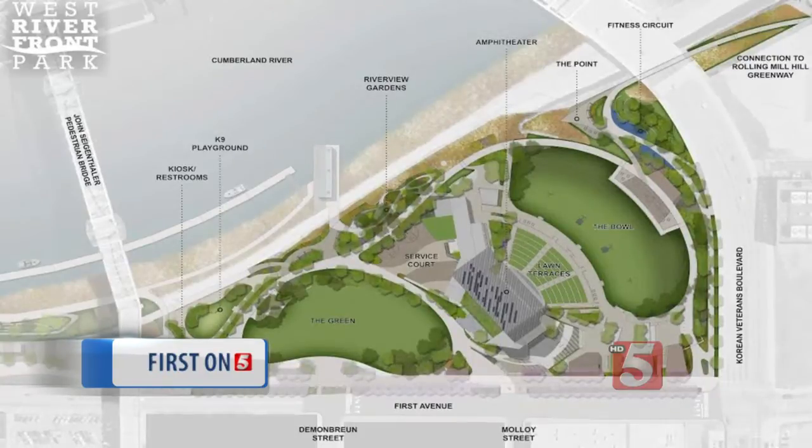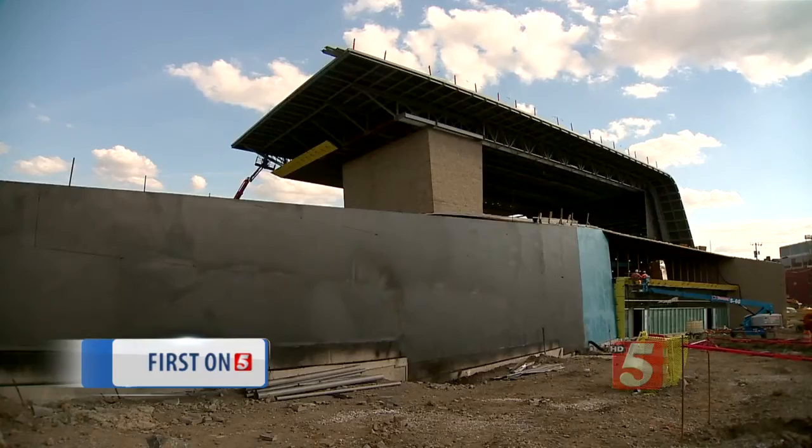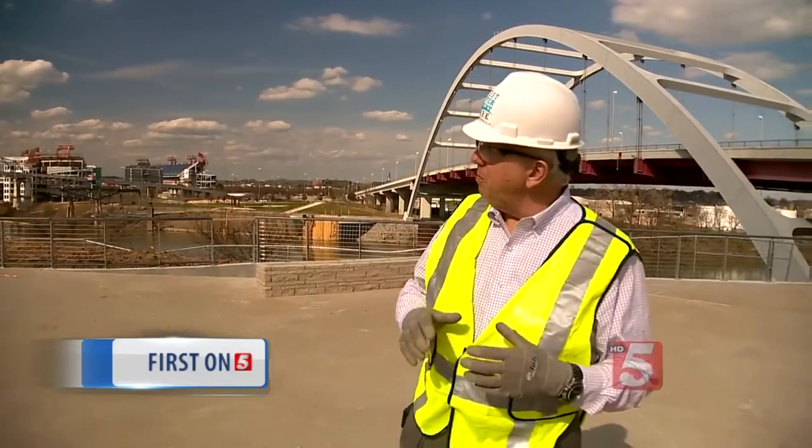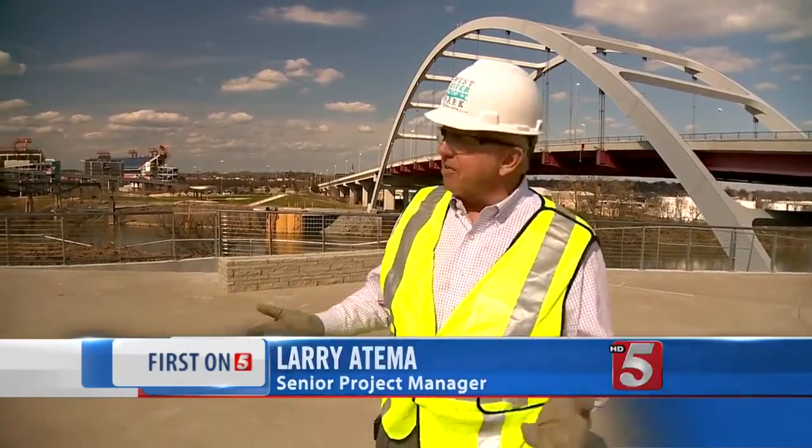gardens, and a dog park. In addition, there will be porch swings, ping-pong tables, outdoor workspaces, and flood walls. "We call this the point. We think it's going to be one of the neater places to go when you're in downtown. You want to take a walk or have an event out here."